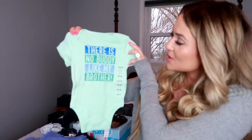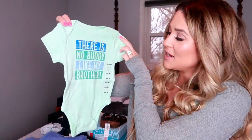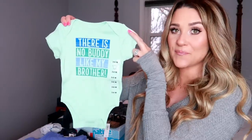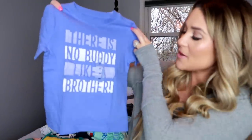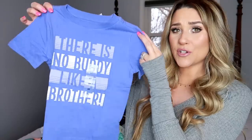Right now he's in a 2T to 3T. This is just a 7-pack — they're cute with little stripes on some and little cars and trucks on the others. I'm pregnant with my second baby boy due in May, literally next month. I'm so excited to finally be able to match my kids since they're the same gender. I found a cute matching shirt for both of them — this one is for Quentin and it says 'There is no buddy like my brother.' It's from Old Navy in mint green, size 3 to 6 months.